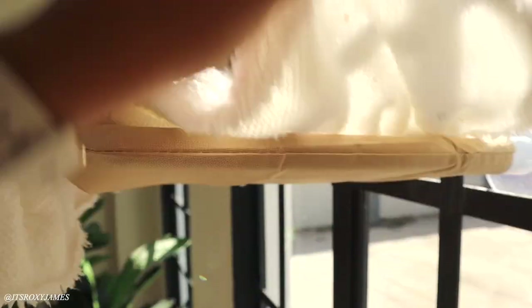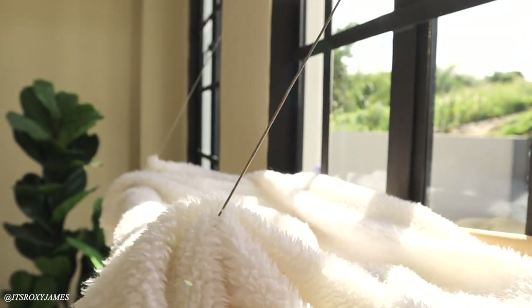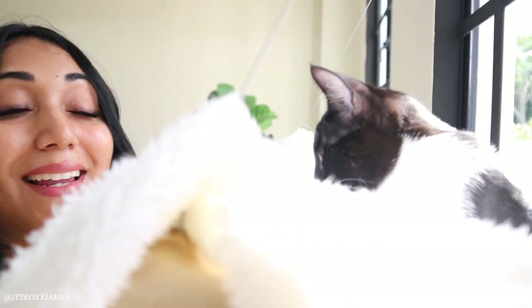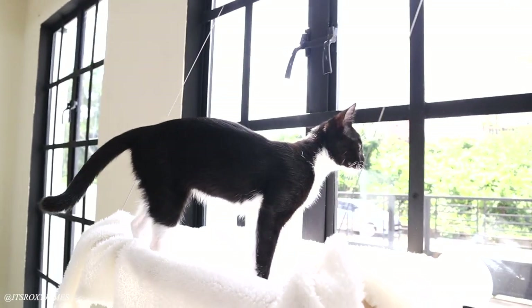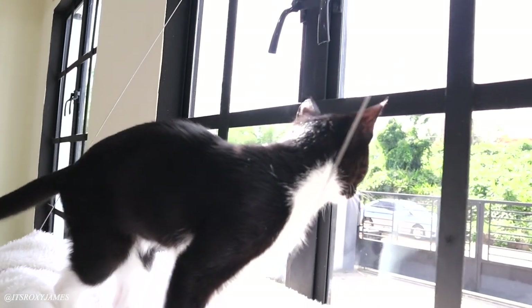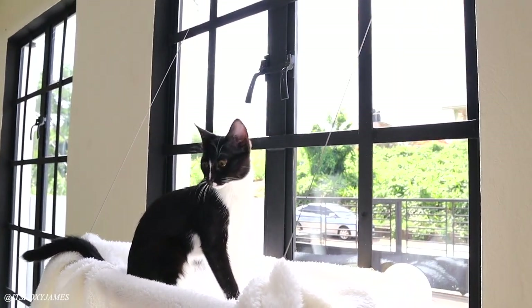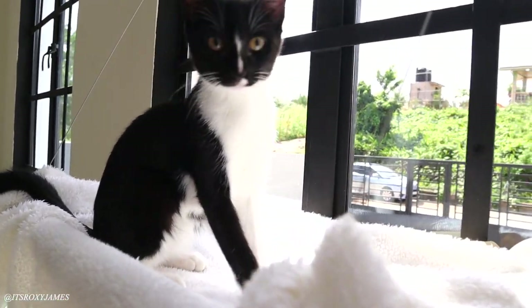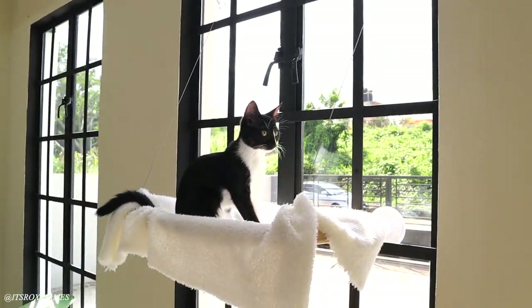I literally set up the perch for Coco — she's up there right now. I put a blanket on it to make her more comfortable and she seems to really really be liking it. I am so short! She actually even fell asleep up there, oh my gosh! I'm so happy with this purchase — I'll definitely link it for you guys. Coco is literally living her best life up there.